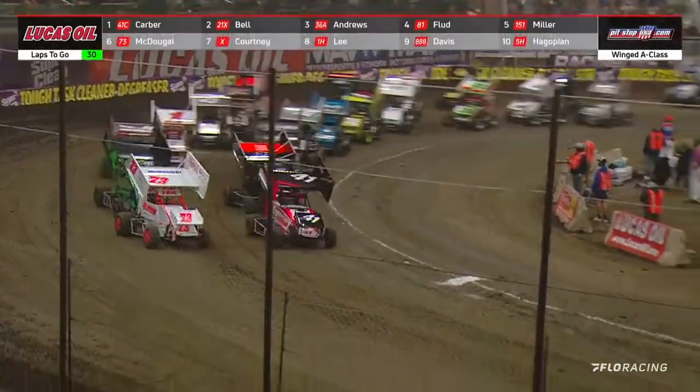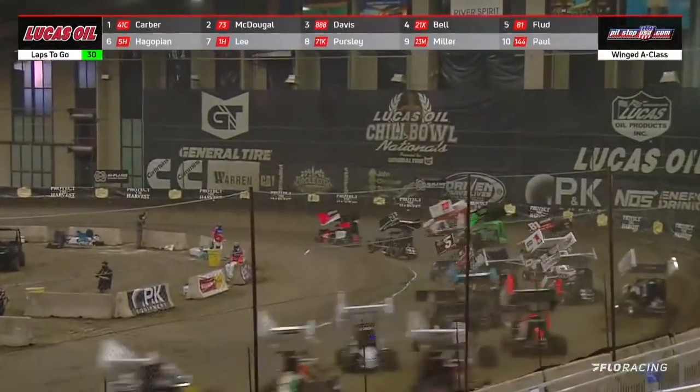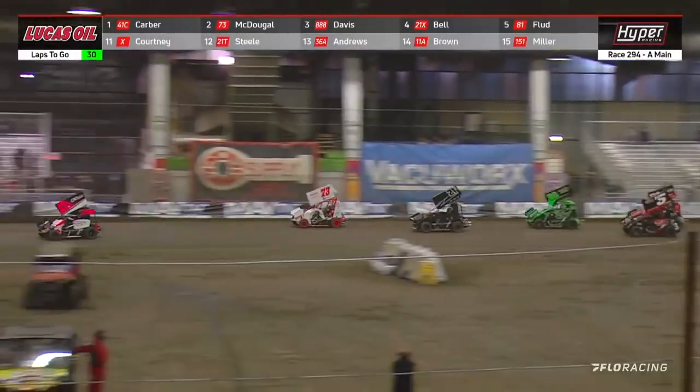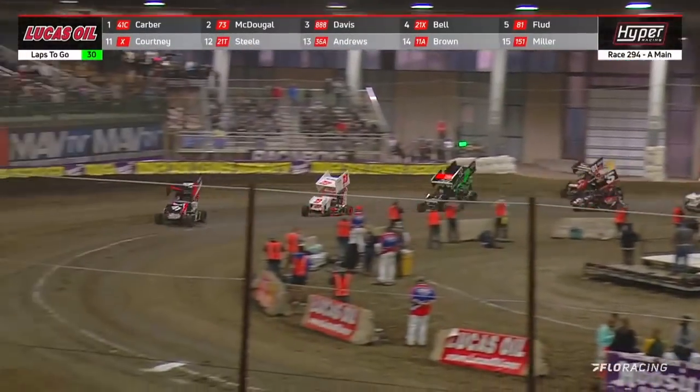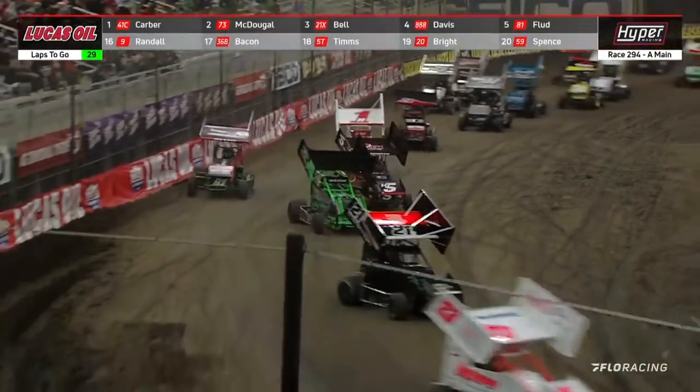Let's see if Brian Carver can adjust as they come off corner number four, this time dead even at the stripe into turn one. McDougal sticks to the high side, that opens the door for Christopher Bell. Here comes that 88 — triple eight of Hank Davis there on the top side as Bell goes back to the bottom.